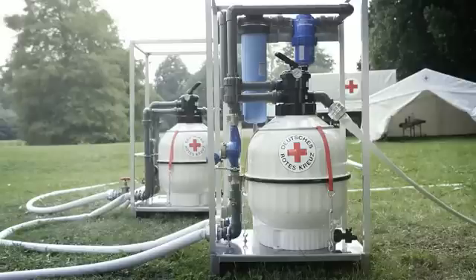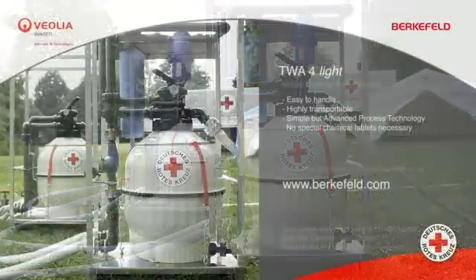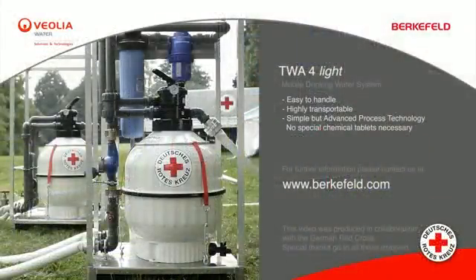The Berkefeld TWA-4 Light is used successfully, for example by the German Red Cross, as a reliable water treatment system in disaster response, ensuring people's survival.